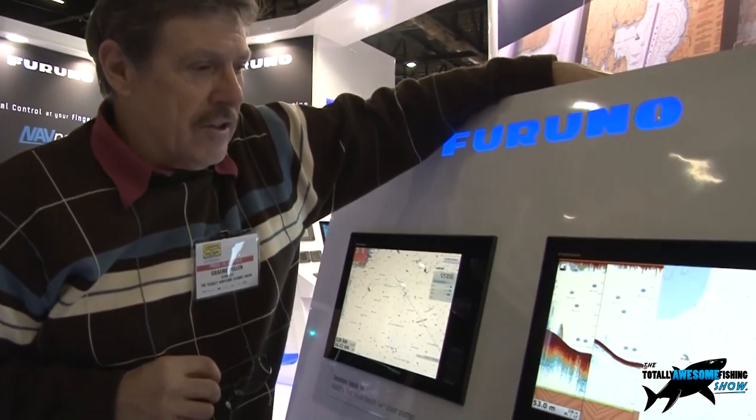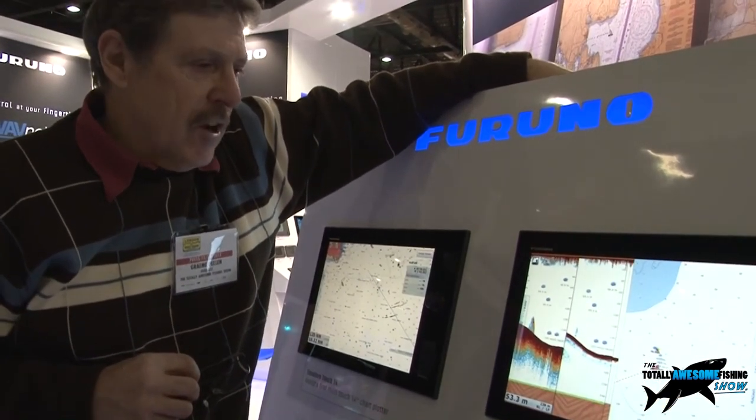Great piece of kit — I'm very impressed with that one. Can't afford it, but I'm very impressed. I'm sure that technology will trickle into other units as well. Ground discrimination is already in quite a lot of our smaller units — we've got the new FCV627 and FCV587, both containing the same technologies already built in. We've also got the GP products which have it included too. Totally awesome.